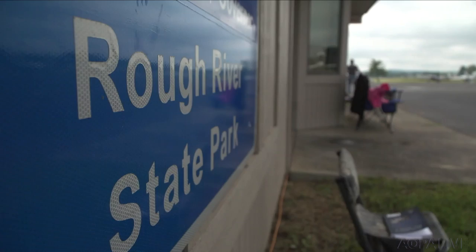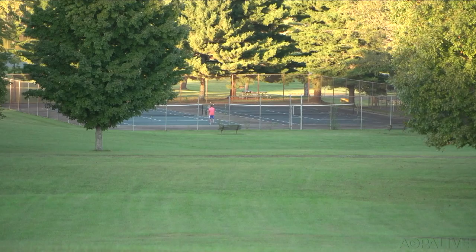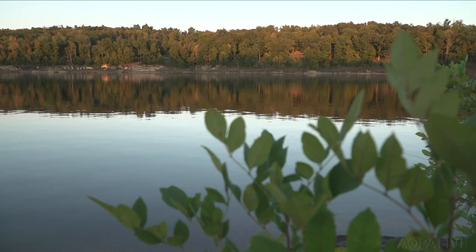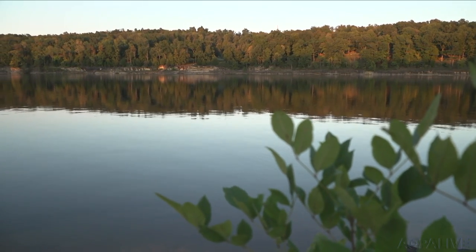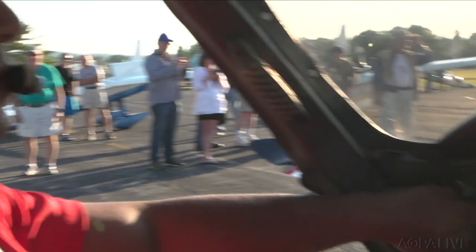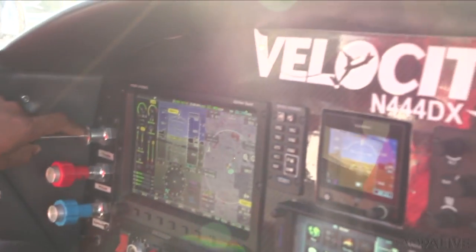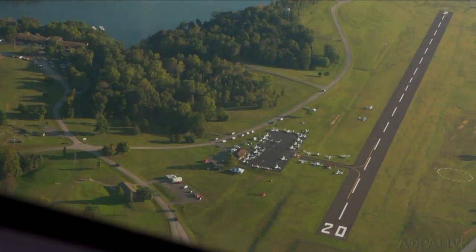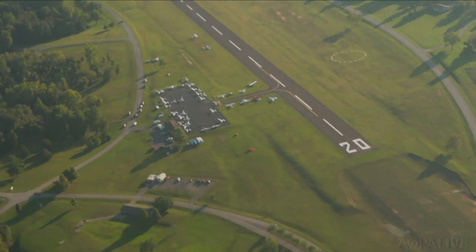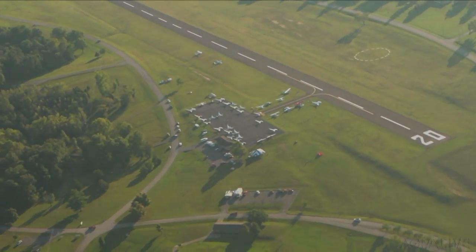Major season runs from mid-April through October. There are family-friendly activities on the weekends, with a recreation department that keeps the kids busy while mom and dad can relax, hike, and do whatever they want. So if outdoor activities are your thing, Rough River might just be your place. The sun always shines for the canard fly-in — they have yet to be rained out. Paul Harrop, AOPA Live.